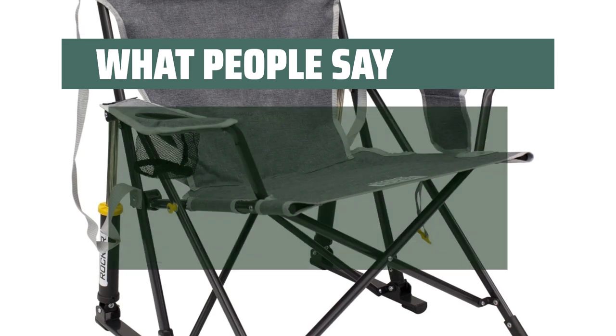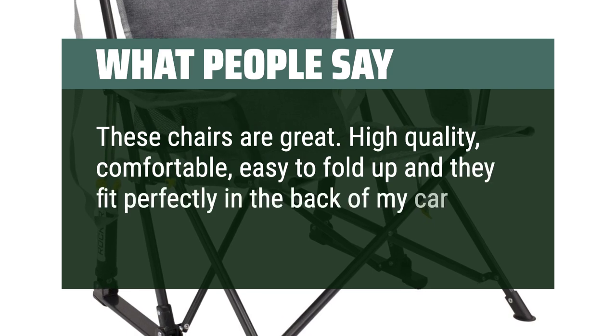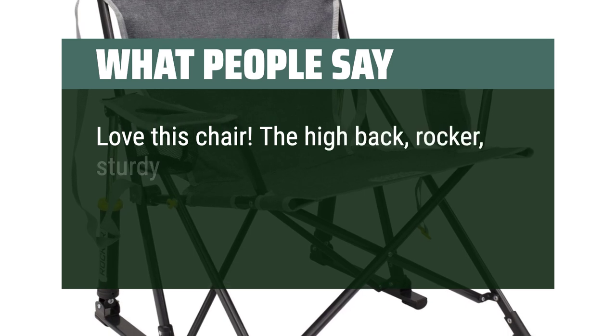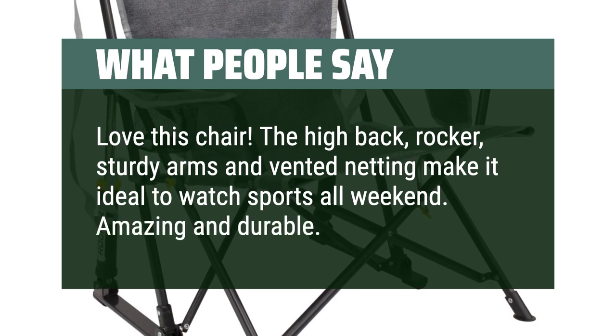What people say: These chairs are great — high quality, comfortable, easy to fold up, and they fit perfectly in the back of my car. Love this chair; the high back, rocker, sturdy arms, and vented netting make it ideal to watch sports all weekend. Amazing and durable. Great chair.